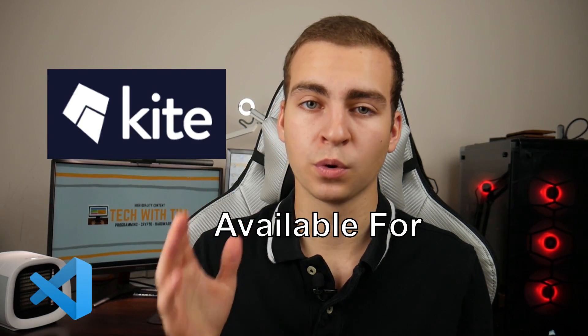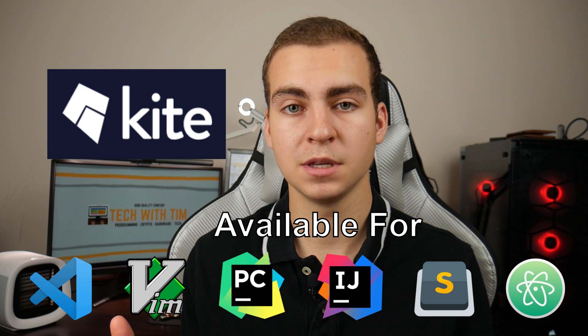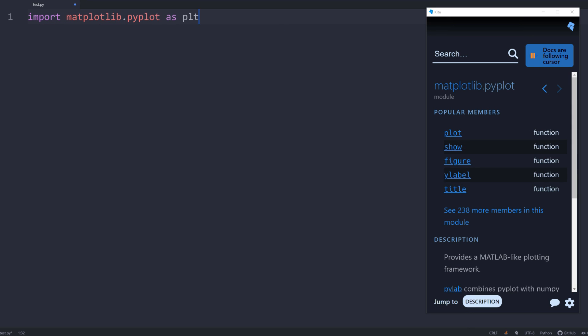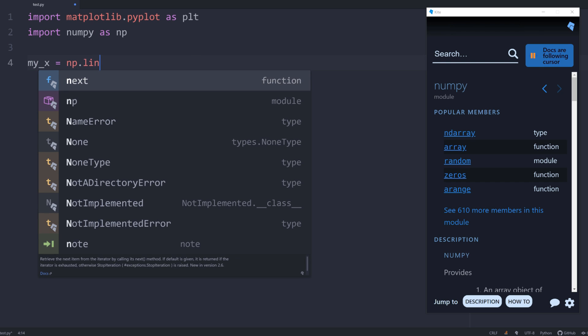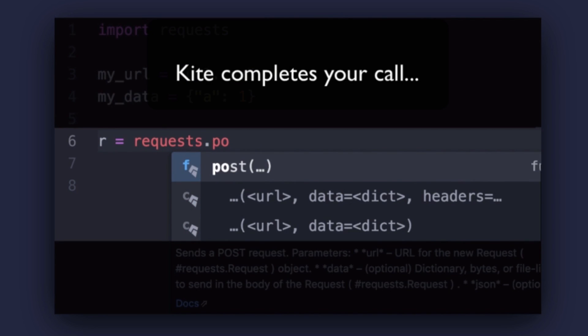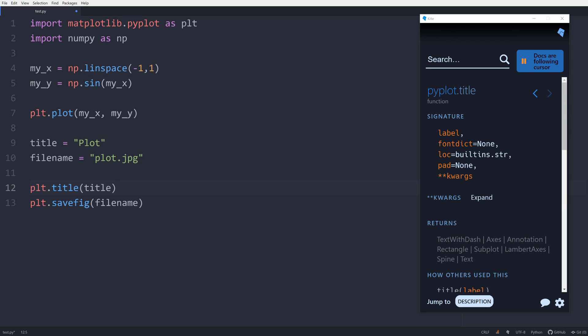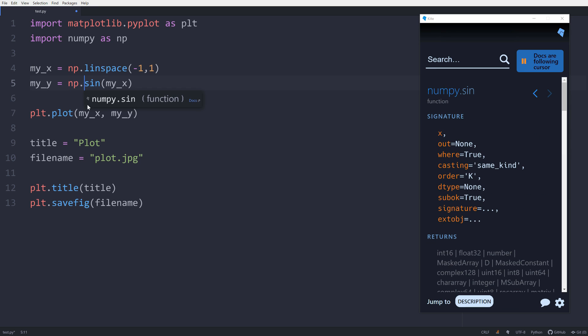The sponsor of today's video is Kite. Kite helps you write your Python code as fast as possible using their autocomplete engine for Python, which is a plugin for your IDE or text editor. Kite runs a machine learning model on your computer while you type to show you the best possible completions, ranked by relevance. It also has features like intelligent snippets and a copilot window that shows relevant documentation following your cursor throughout the file. It's free — download it at the link in the description.